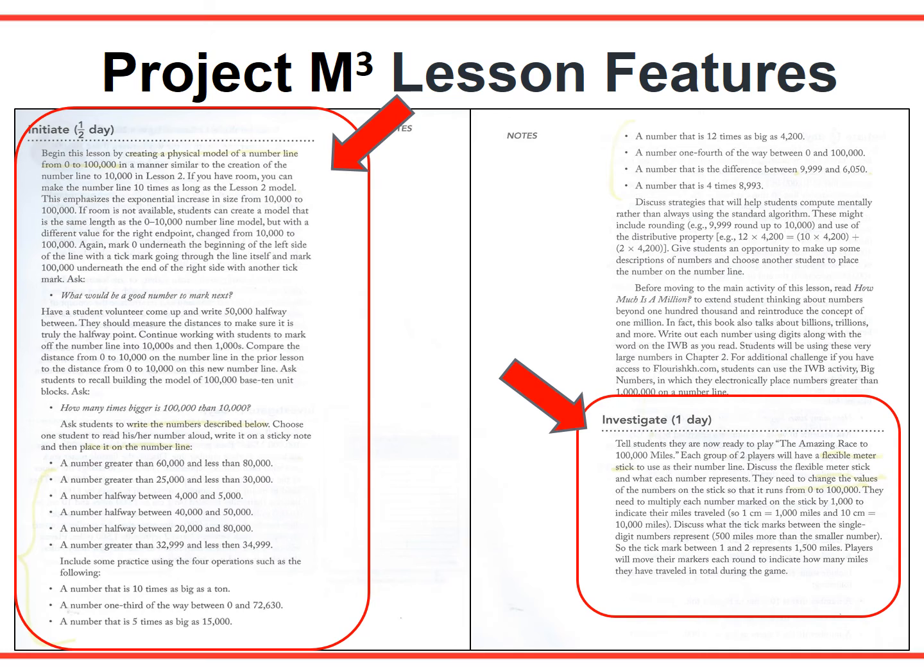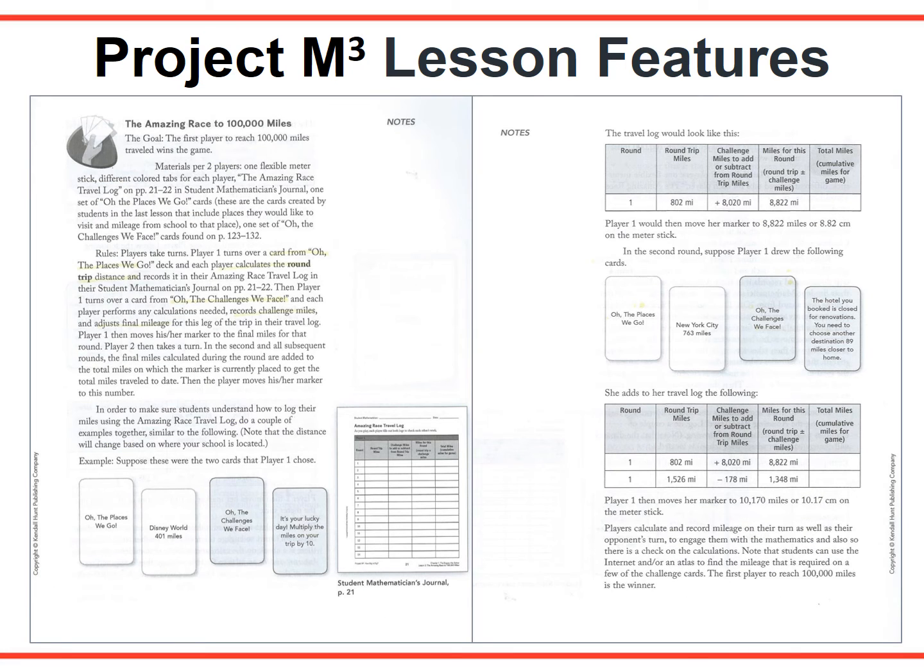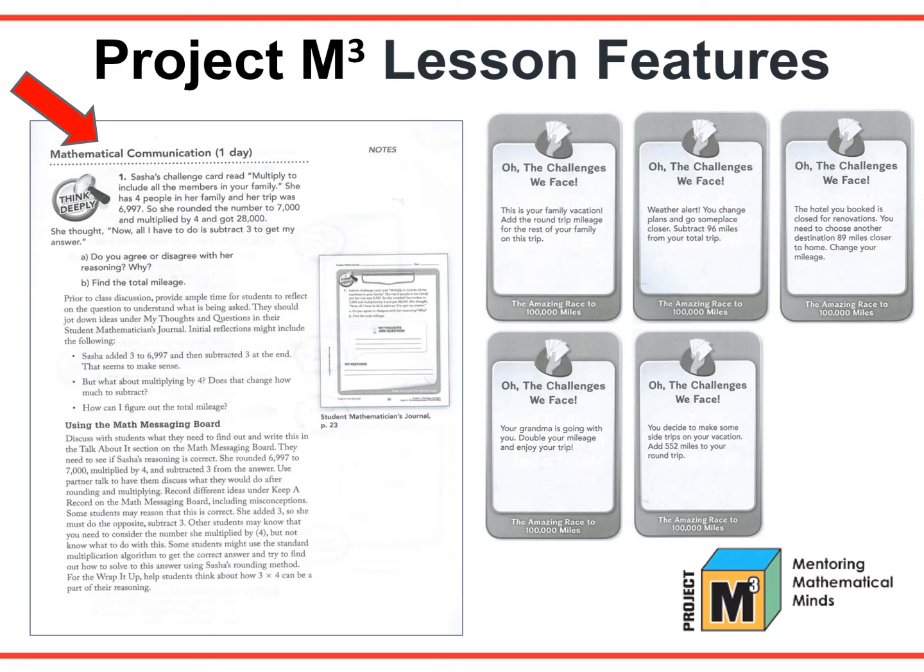Next is the Teaching Phase, divided into Initiate and Investigate. The amount of time required for each part is indicated at the onset of that part. The lesson pages shown here are from The Amazing Race to 100,000 Miles, a lesson in the Level 3-4 unit How Big is Big. A half day is recommended for the Initiate section and one full day for the Investigate. The recommended times are based on a 60-minute math class. This investigation has students playing a game and keeping a travel log. The black line master for the game cards are included in the Teacher Guide, and the travel log is a page in the student mathematician's journal. The Teacher Guide gives examples and illustrations so game directions are very clear and easy to understand.